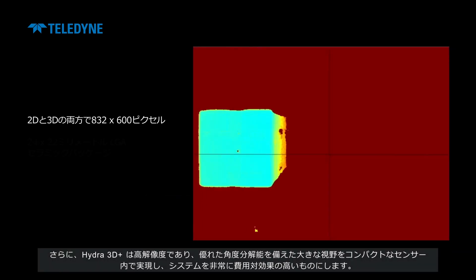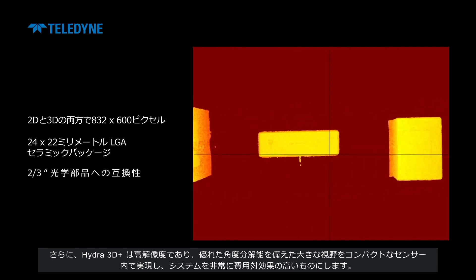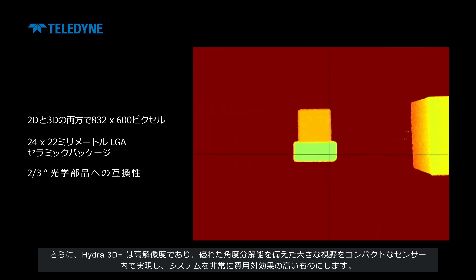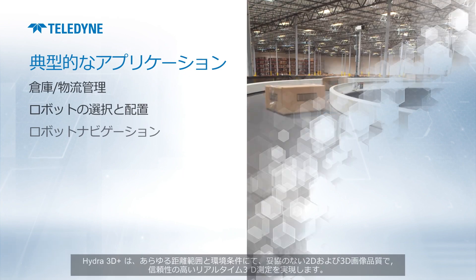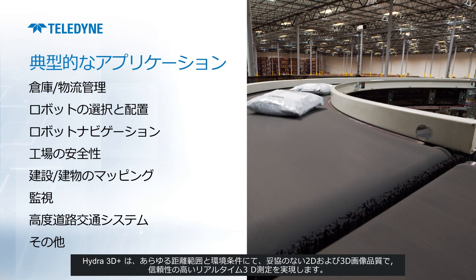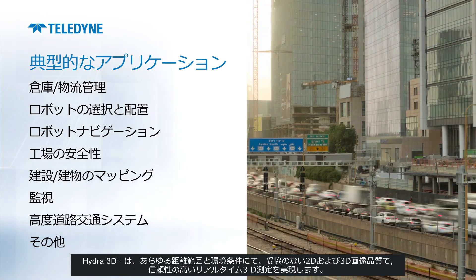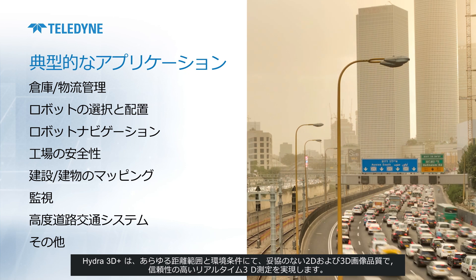In addition, Hydra 3D Plus has a high resolution which enables a large field of view with good angular resolution, all within a compact sensor, making the system very cost-effective. Hydra 3D Plus — for reliable and real-time 3D measurement with uncompromised 2D and 3D image quality, in all distant ranges and environmental conditions.